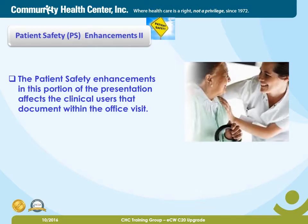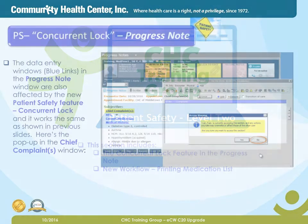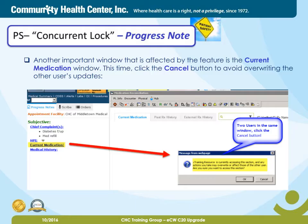Patient Safety Enhancements 2. The Patient Safety Enhancements in this portion of the presentation affects the clinical users that document within the office visit. Patient Safety Level 2. This section includes the following: the concurrent lock feature in the progress notes, and a new workflow printing out the medication list. The concurrent lock feature in progress notes: the data entry windows, or blue links, in the progress note window are also affected by the new patient safety feature concurrent lock, and it works the same as shown in previous slides. Here's the pop-up in the Chief Complaints window. Another important window that is affected by the feature is the current medication window. Click the Cancel button to avoid overwriting the other user's updates when the concurrent lock warning appears.